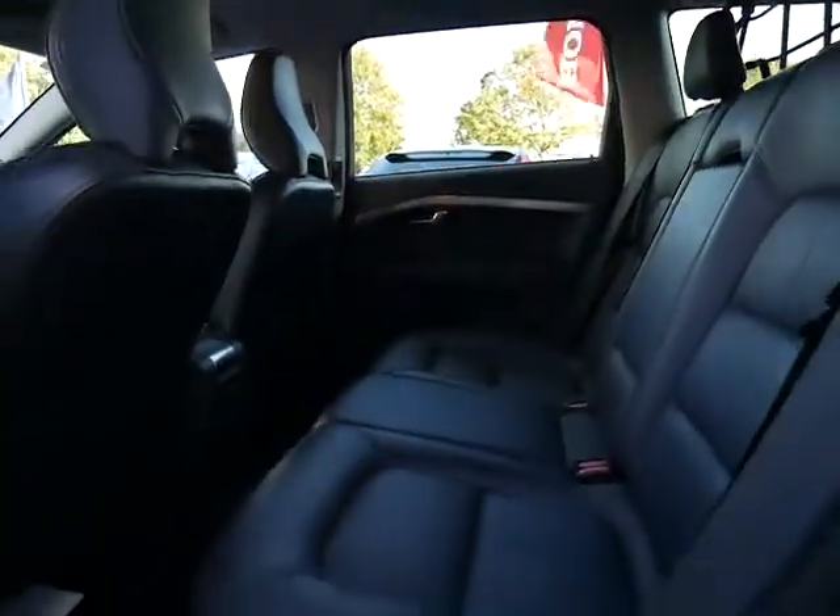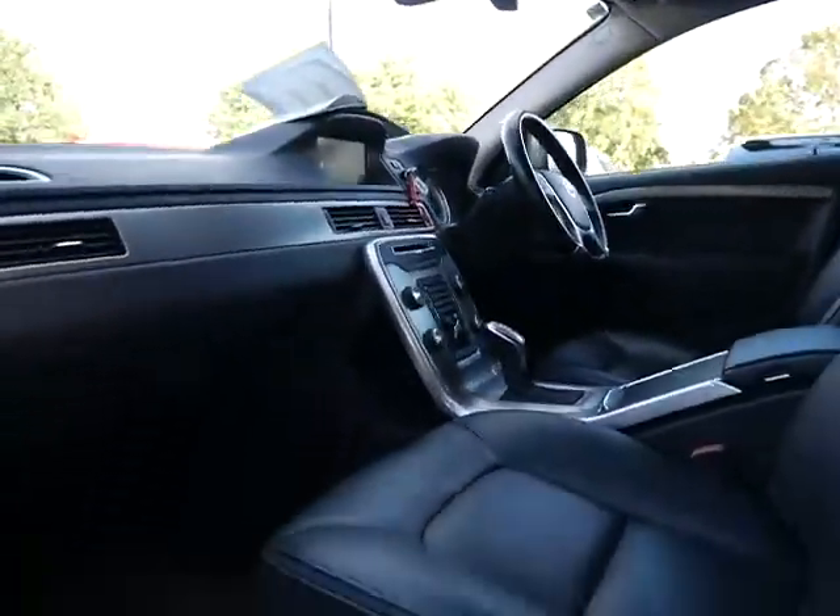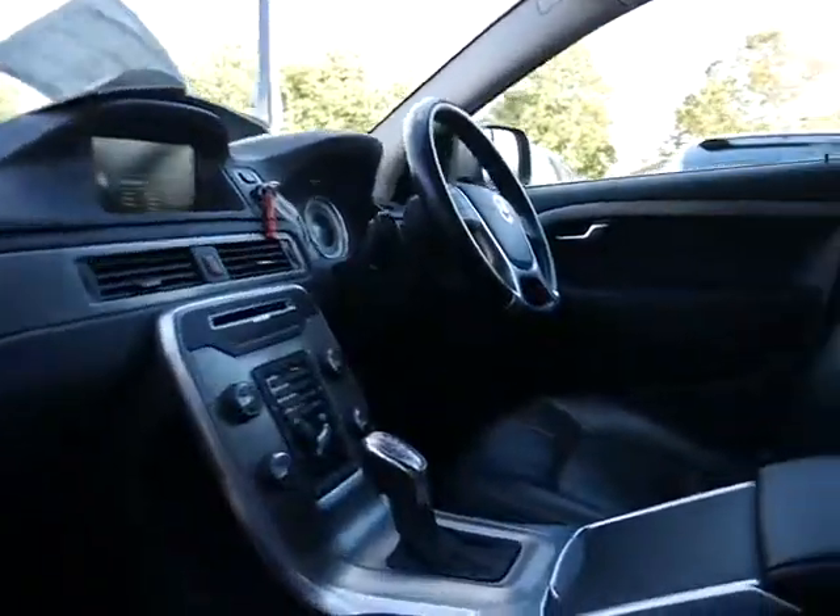As you can see, it comes in absolutely tremendous condition inside and out. It has full leather interior, and this one also comes with a full service history.